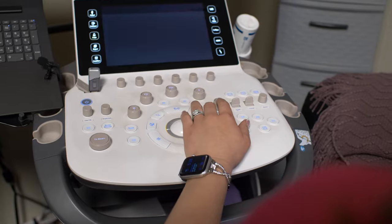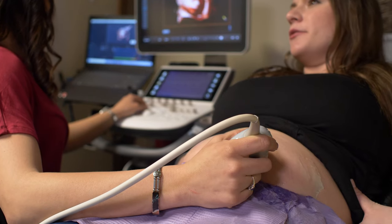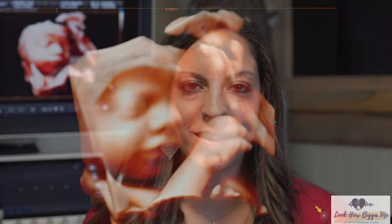Our studio is filled with all the latest ultrasound technologies to help us capture your baby's moments like never before. Did you see your baby yawning in your last ultrasound? Did he or she give you a cute little thumbs up? With Look How Big's state-of-the-art 4D ultrasound machines, you will see the most detailed pictures and videos of your little one.